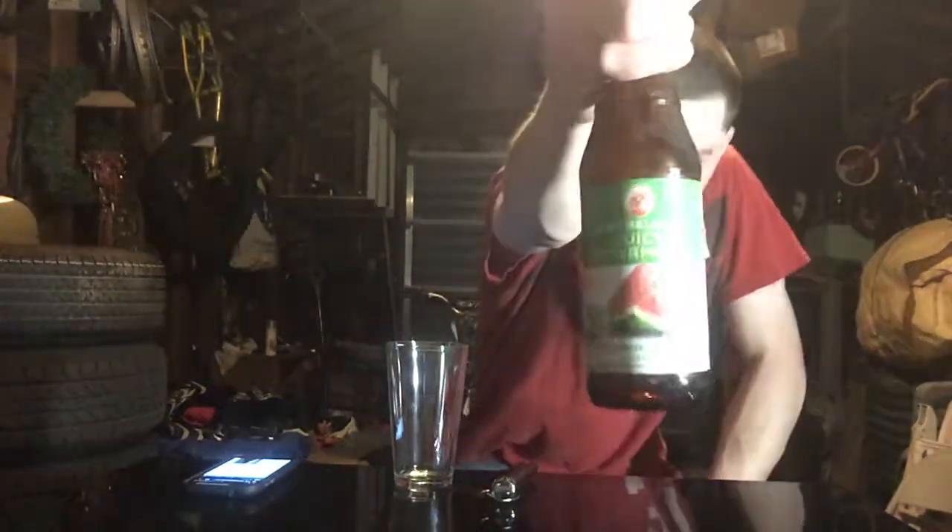Welcome to East Coast LQ Reviews, and today I have another beer by New Belgium. This is New Belgium Juicy Watermelon, and it's a watermelon lime ale. I read some stuff off Beer Advocate — it's called Juicy Watermelon Lime Ale. Beer Advocate gave this a 76, so they rated it okay.